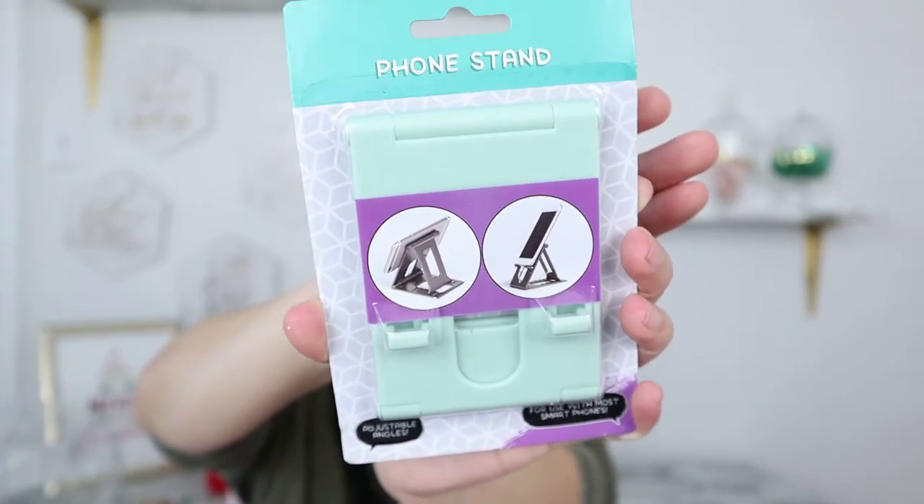My youngest daughter always uses my candles and home decor pieces to stand up her phone at the dining table, and it annoys me because she puts them back in the wrong spot. Now she's going to have her own little foldable phone stand. I also got another color — a non-see-through teal one. I got one for me and one for each of my girls.